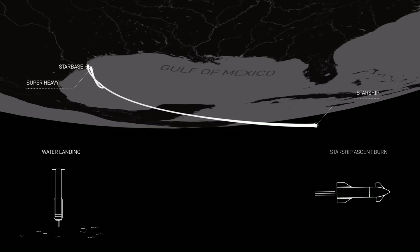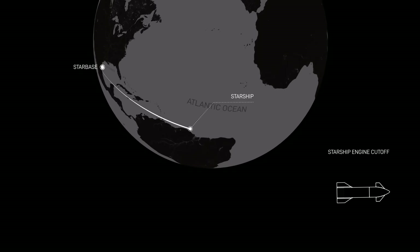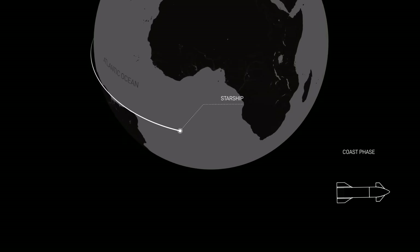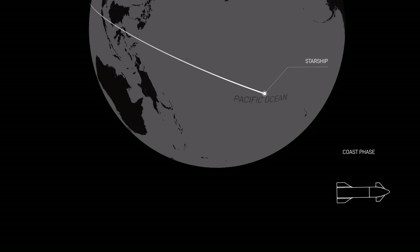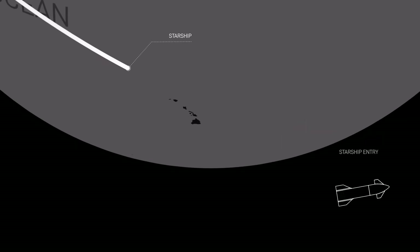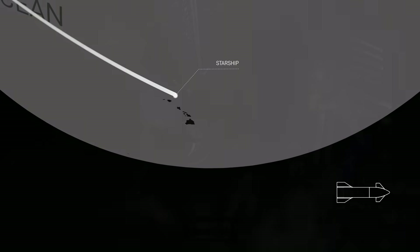At T-plus 9 minutes and 20 seconds, Starship cuts off its engines. For the next hour and 8 minutes, the upper stage will coast through space. This continues until T-plus 1 hour and 17 minutes, when Starship begins to enter the atmosphere. Eleven minutes after the start of re-entry, the vehicle is transonic. Finally, a full 1 and a half hours after liftoff, the Starship upper stage is expected to impact the water in the Pacific Ocean. This is the exact flight profile, assuming everything goes perfectly.